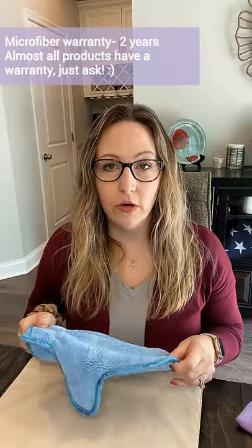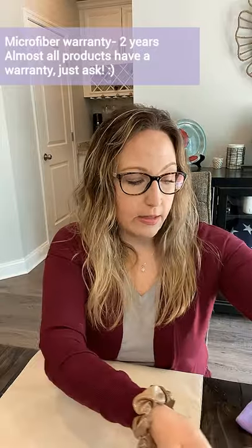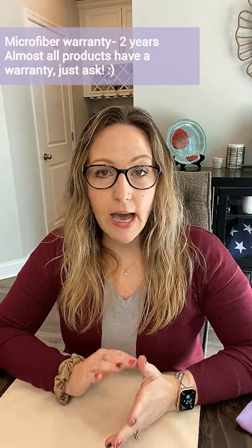Our microfiber all has a two-year warranty and a 60-day return policy, so it is guaranteed for two years. To recap, we went over the household package today — the three most popular items that Norwex sells. If anybody is interested in hosting or becoming a consultant and wants information on the business, just reach out to me and let me know. I would be more than happy to help get you going. I'm looking forward to everything we have to show you — talk to you soon. Bye guys!